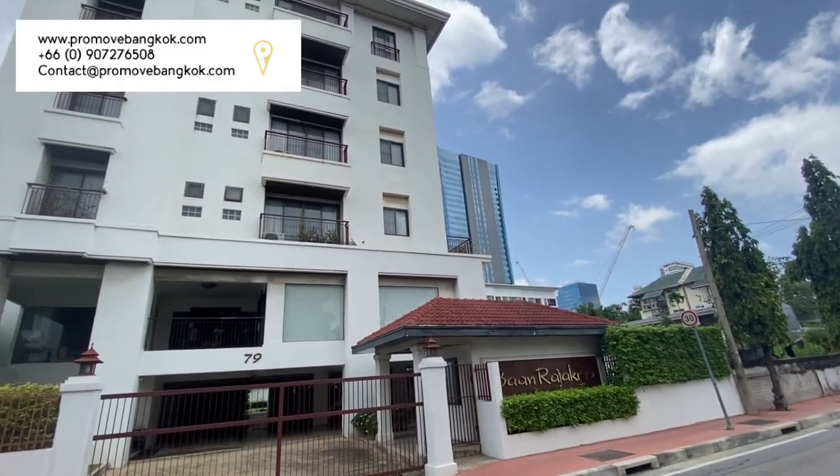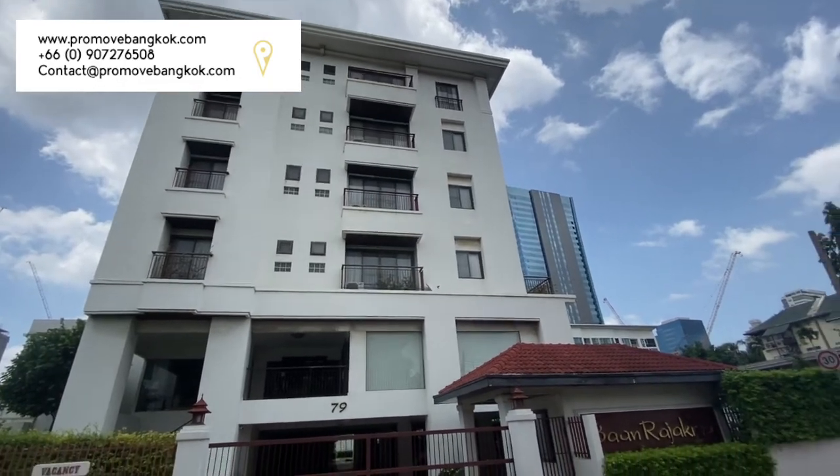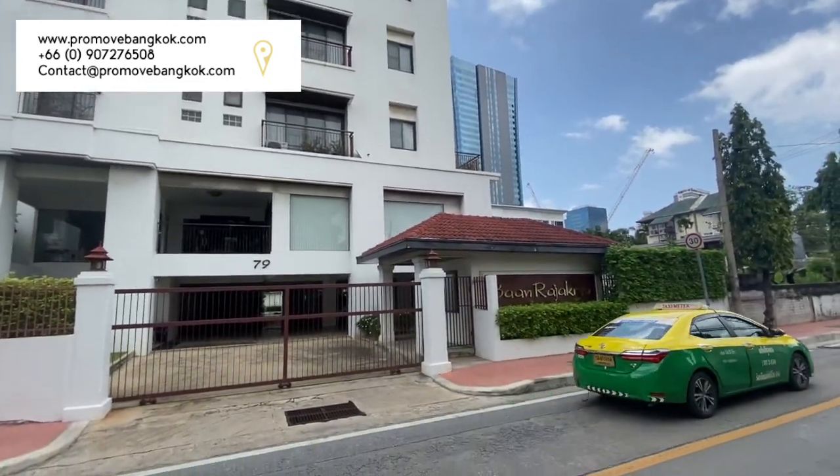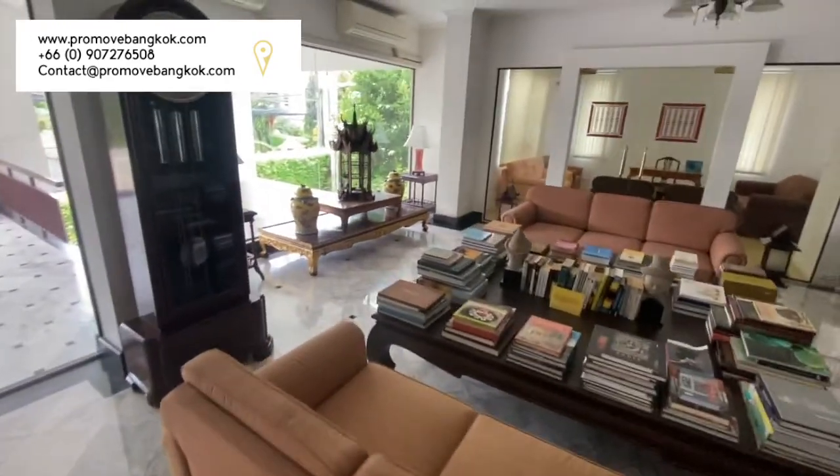Hello, my name is John from ProMove Bangkok. Today we are looking at a three-bedroom apartment on Soi Ratchakru Phahonyothin 5 at the Ban Ratchakru apartment block.